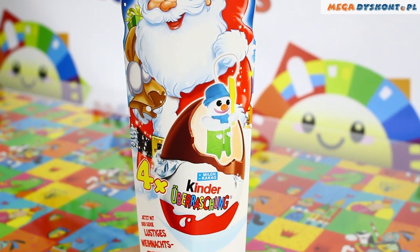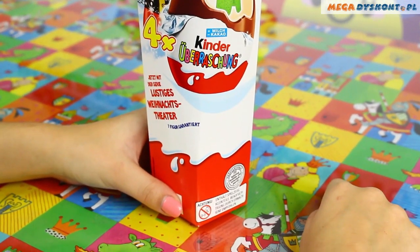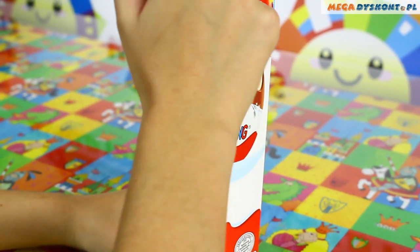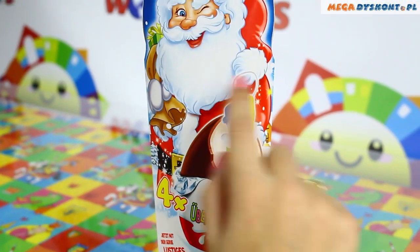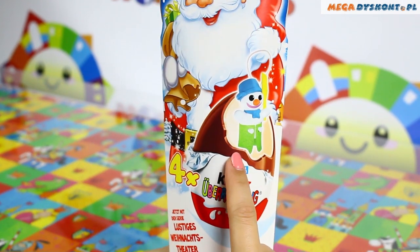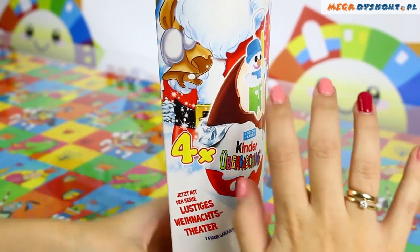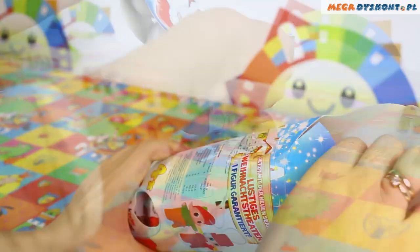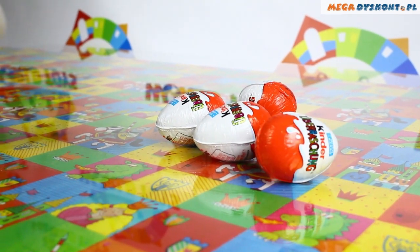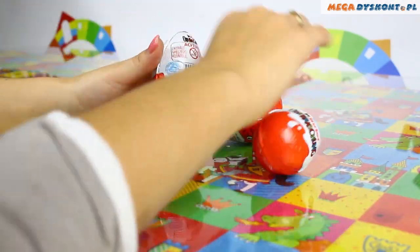Hi guys, today you will see me opening four Kinder Surprises from the Christmas version. As you can see, we have Santa Claus with a lot of presents, and the producer says that we will find at least one toy connected to Christmas. Let's see if he's right. Here are our Kinder Surprise eggs, and let's start opening.